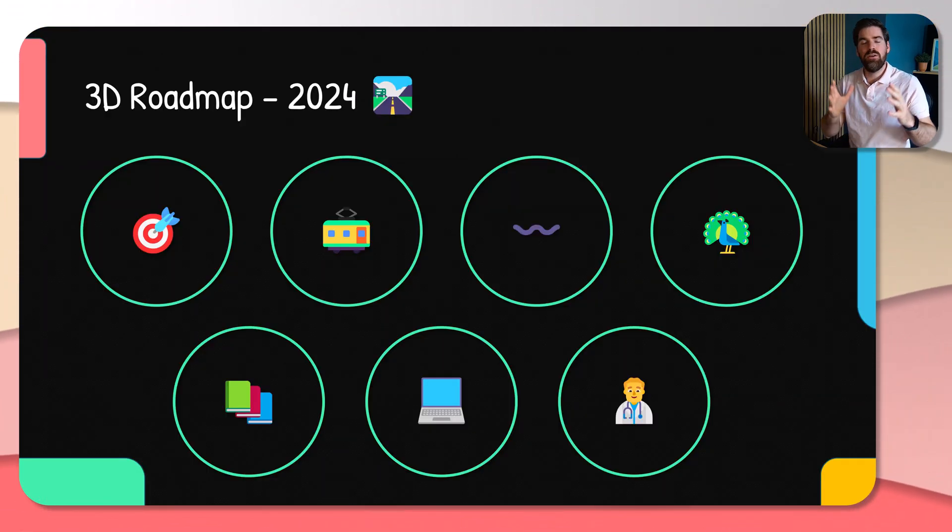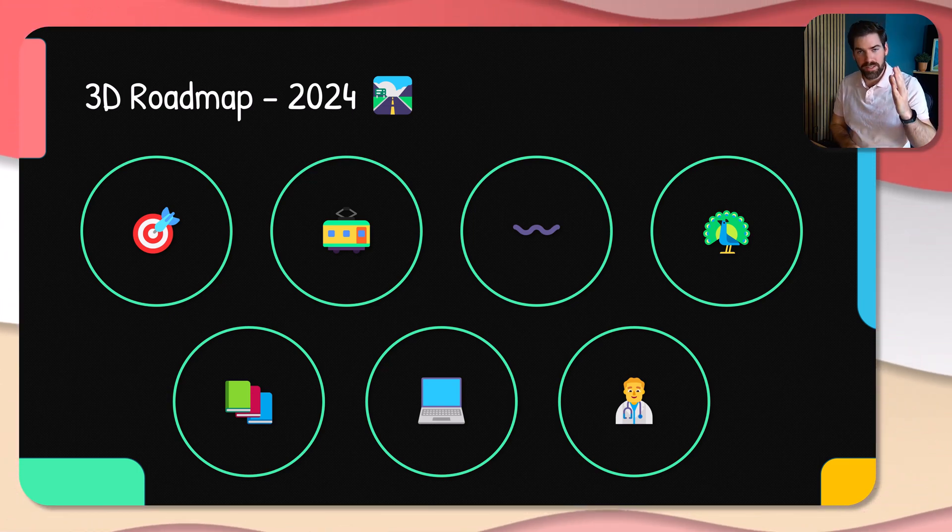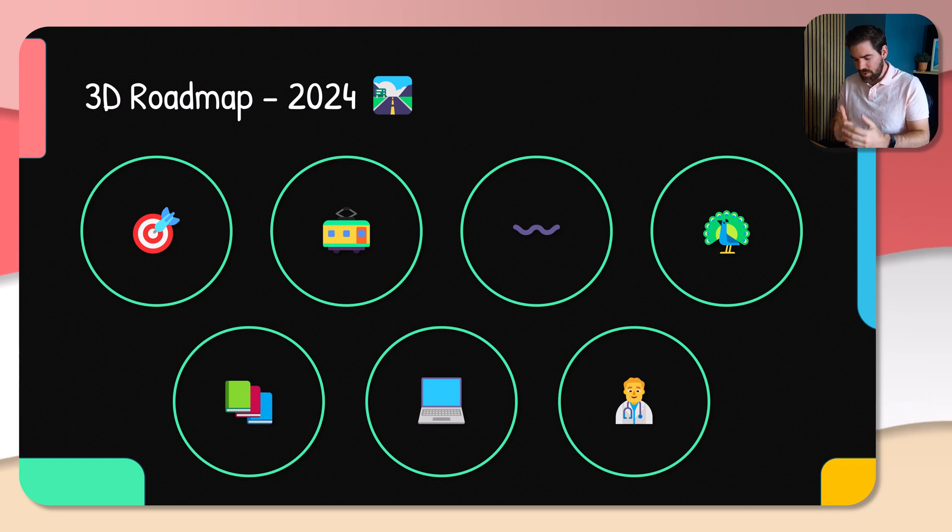That is the 3D Roadmap for 2024. These seven steps will help you go onto exactly what you intend to do. I'm super happy to be there along the way to give you valuable resources — things that are robust, stand the test of time, and will help you on this journey. If you're not yet a subscriber, it would mean a lot to me if you subscribed to the channel for more content and tutorials like this. Have a great week and see you next time. Bye-bye.